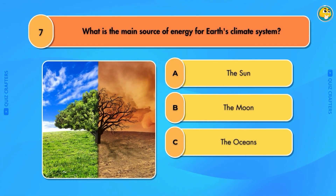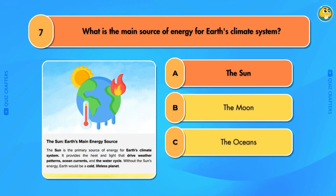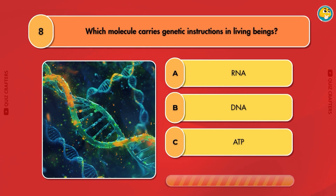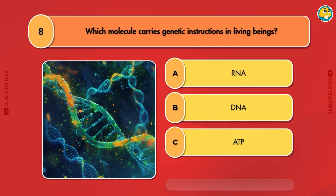What is the main source of energy for Earth's climate system? The sun. Which molecule carries genetic instructions in living beings? DNA.